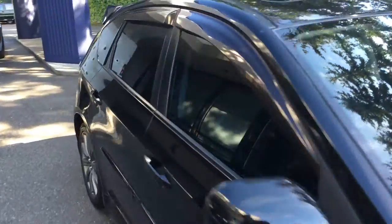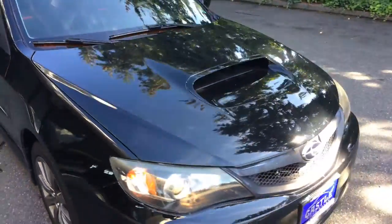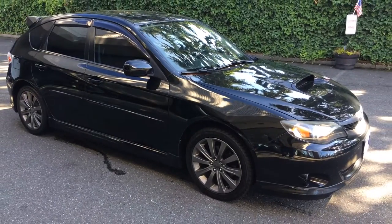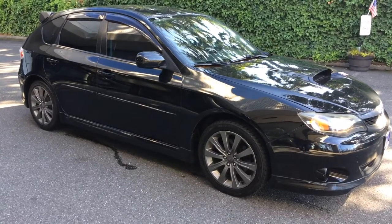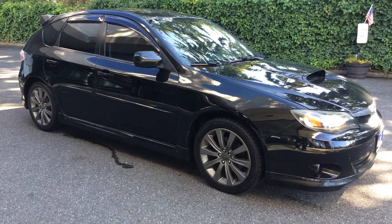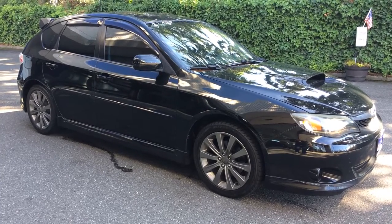Listen to that rumble! Well guys, hopefully this helped answer some questions. I'm sure it didn't answer them all, but if there's anything I can do for you — come out, take photos, shoot another video walk-around, whatever I can do to help, I'm happy to do it. Just reach out, give me a call or a text. Thank you for your time and consideration, and hopefully I can earn your business. We'll see you next time!